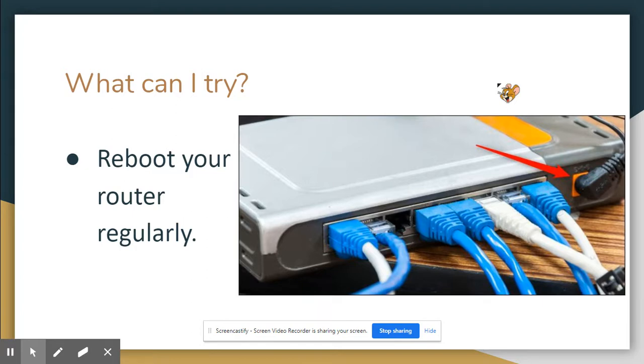If you're still having super slow internet after repositioning your modem, one thing you can do is reboot your router regularly. To do that, just unplug the power — you can see where Jerry is pointing — wait 30 seconds, then plug it back in. Keep in mind you won't have internet during this time, so don't do it in the middle of a meeting. Maybe do it first thing in the morning or at the end of the night if you've been having trouble.